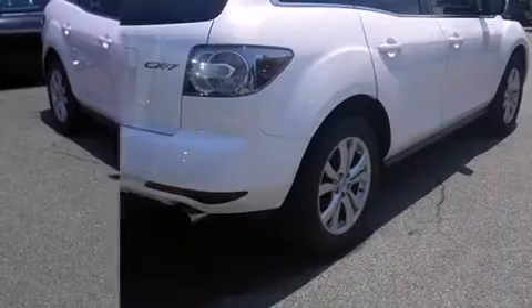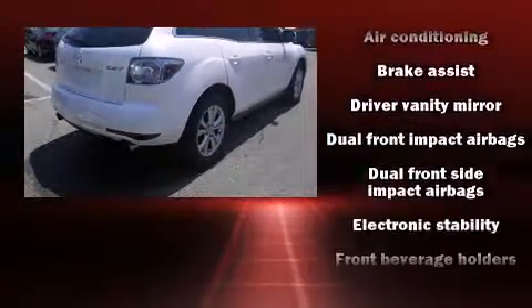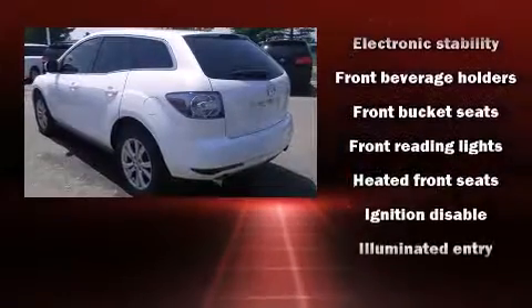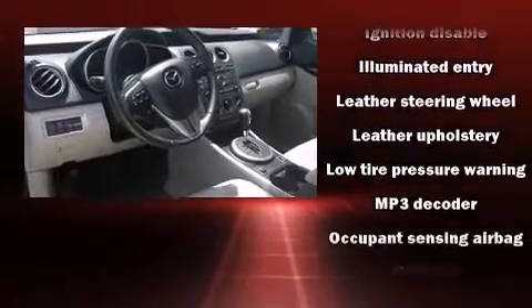All of the premium features expected of a Mazda are offered, including leather upholstery, one-touch window functionality, an outside temperature display, remote keyless entry, rear wipers, and a split folding rear seat.